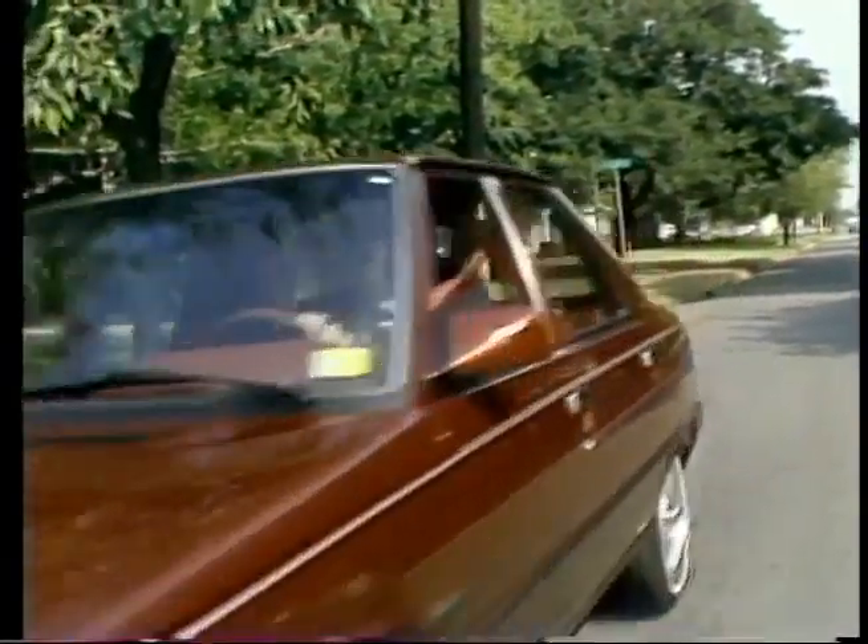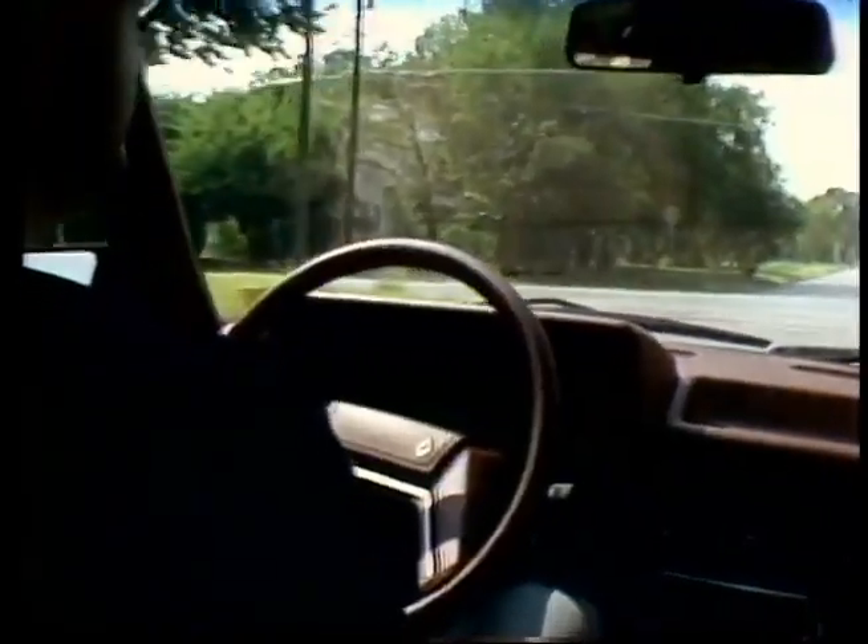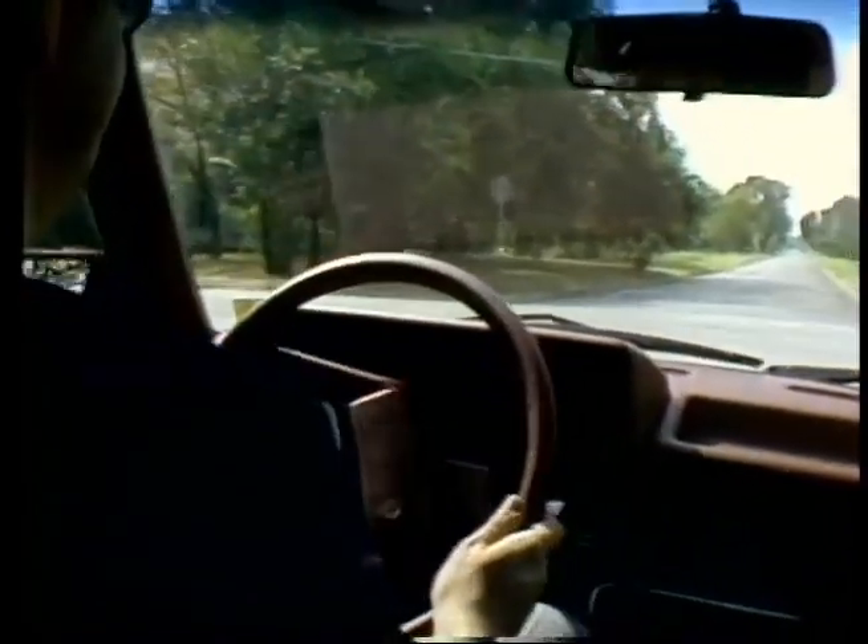This particular car is currently sourced in the United States with 70% of its content. By the end of the year, it will be approaching almost 80%. It looks like the Alliance, both the car and the AMC Renault link-up, are going to be winners. Ed Martell, Channel 5 Action News.